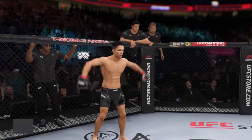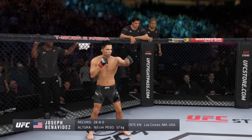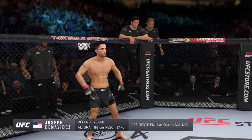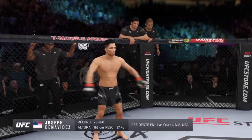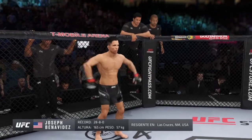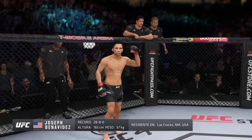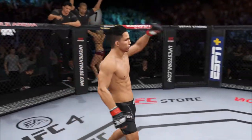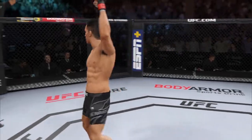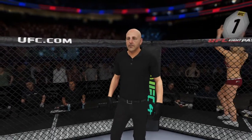And now introducing his opponent, fighting out of the red corner. This man is a mixed martial artist holding a professional record of 28 wins, eight losses. He stands five feet, five inches tall, weighing in at 125 pounds — Joseph 'Joby-Wan Kenobi' Benavidez! And when the action begins, our referee in charge, Yves Lavigne.